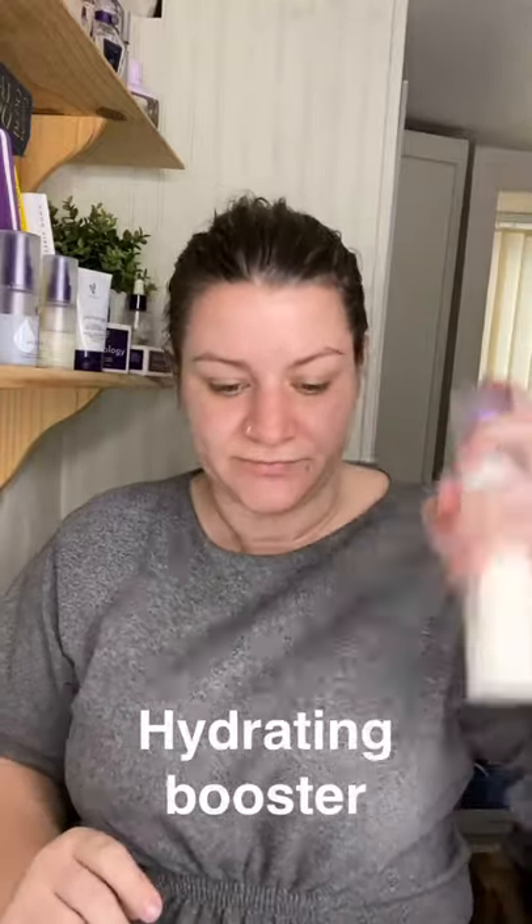The last one is the hydrating booster, made with Tremella fuciformis sporocarp extract, which helps to retain skin moisture while preventing the breakdown of micro vessels and reducing the appearance of fine lines and wrinkles. Tremella fuciformis is a fungus belonging to the Tremella genus, also known as the silver ear mushroom from China.